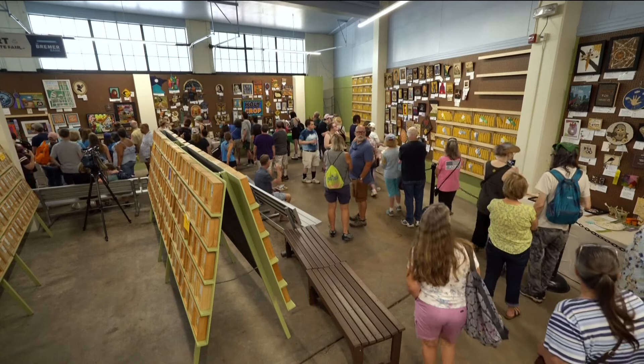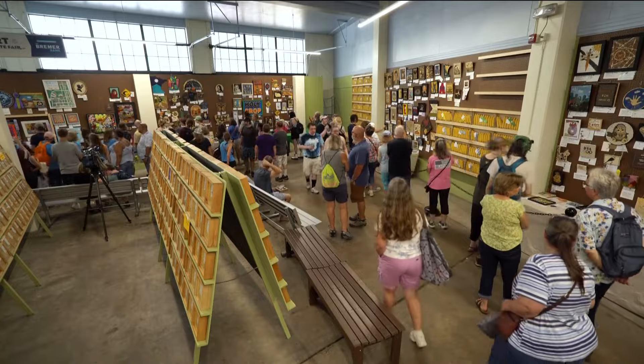Even winning a spot wasn't even that long of a wait. It's so cute. In years past, most of the art was only on one wall, and now it stretches across three.